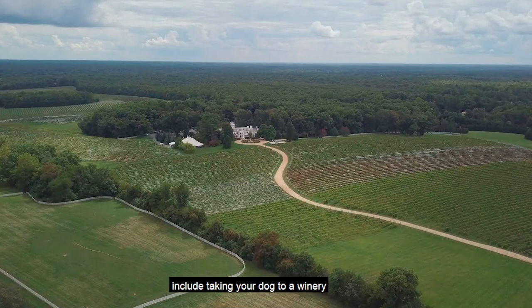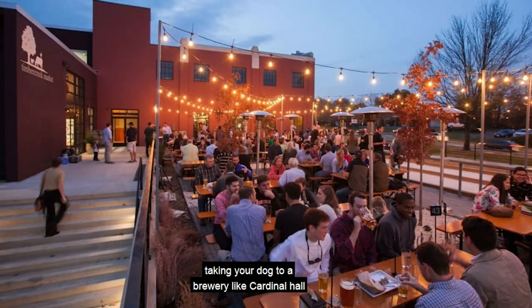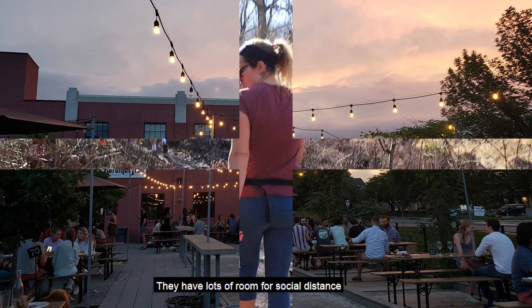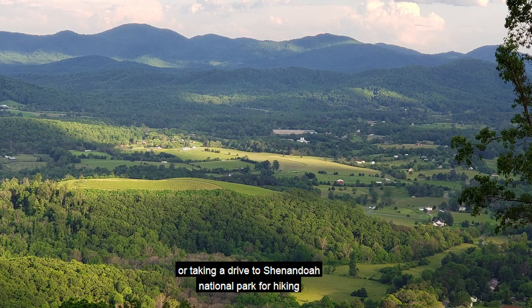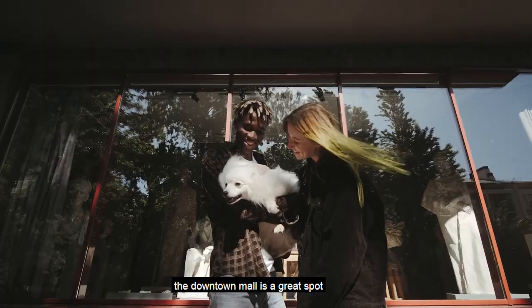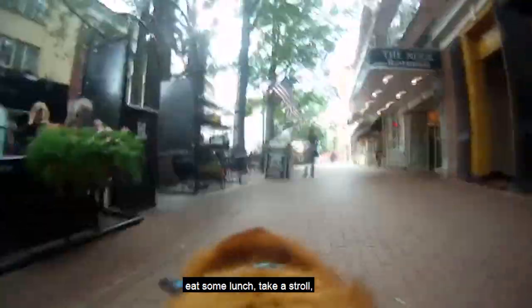Other dog-friendly activities include taking your dog to a winery like Keswick Vineyards, which has a dog park steps away from the tasting area, or taking your dog to a brewery like Cardinal Hall off of Preston — they have lots of room for social distancing. Walking trails in the city like Ravana Trails have miles of paths to enjoy, or you can take a drive to Shenandoah National Park for hiking. And of course there's the famous Charlottesville downtown mall — a great spot for the dog who thinks he's a human. Grab a coffee, eat some lunch, take a stroll, or discuss the latest movie with friends, all with your dog at your side.